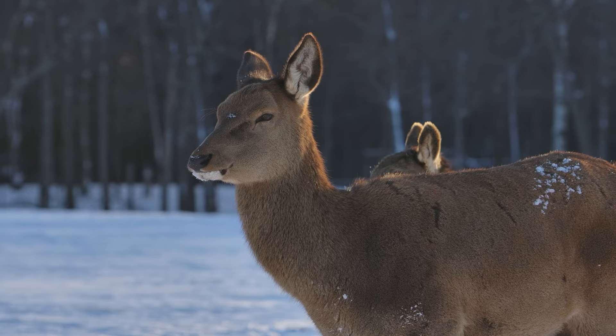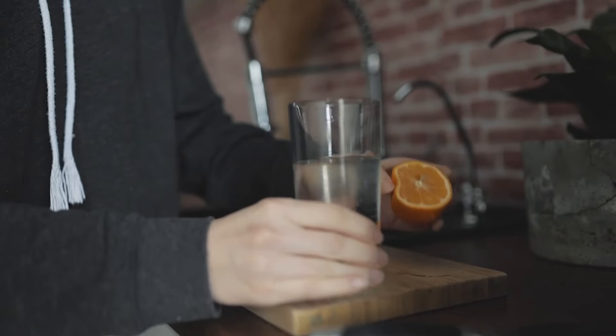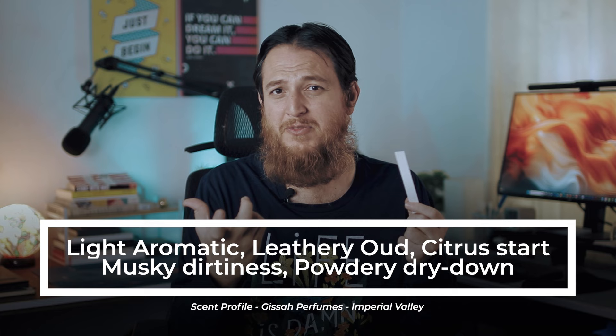Oh, this one is really good. It is kind of very aromatic, oud-y, and lightly leathery at the start. Yes, it is musky, it has light citrus — maybe just to balance it. For me I am getting musk, leather, aromatic lightness — an uplifting kind of mood from this perfume, Imperial Valley.